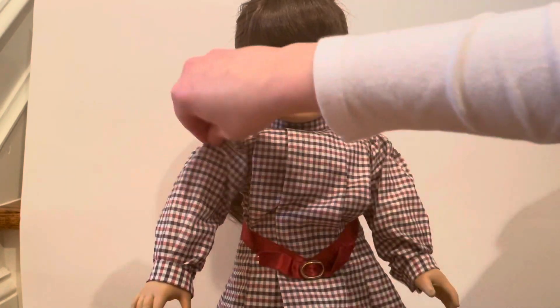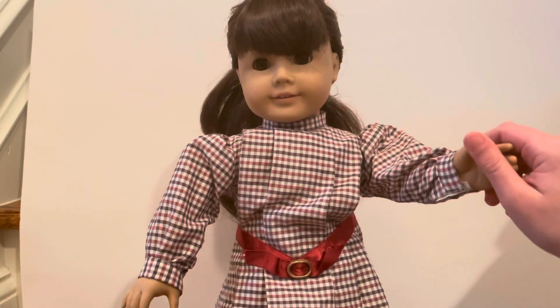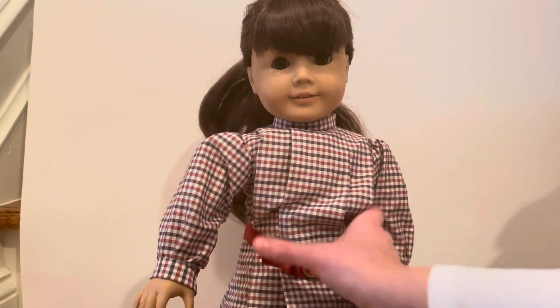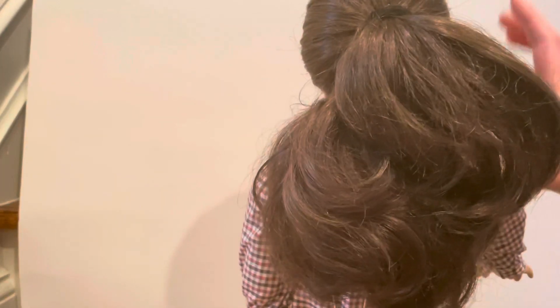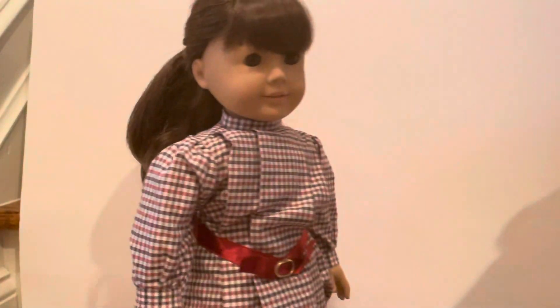The dress has balloon sleeves, and the sleeves are closed with velcro. In her hair she's wearing a half-up, half-down ponytail — a ponytail up here and some hair down. This is her original hairstyle. So those are her meet outfit details.